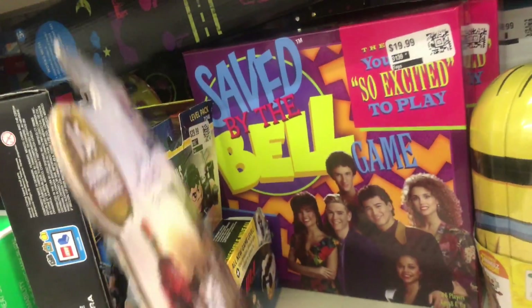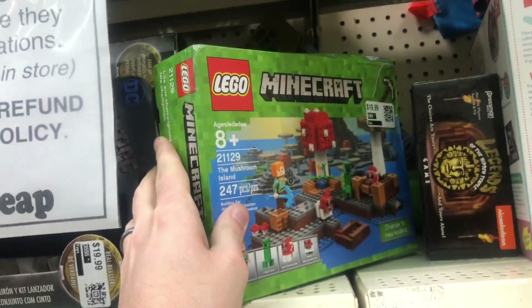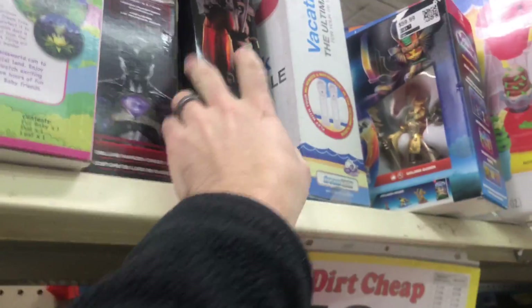More Saved by the Bell, and then there's a Minecraft set. Stuff is just stuck open.